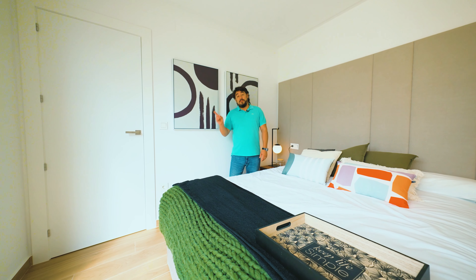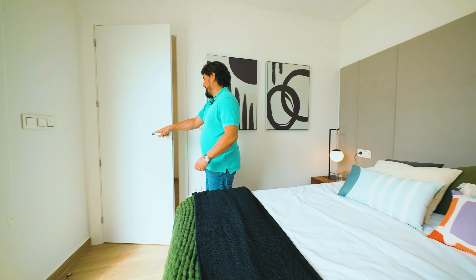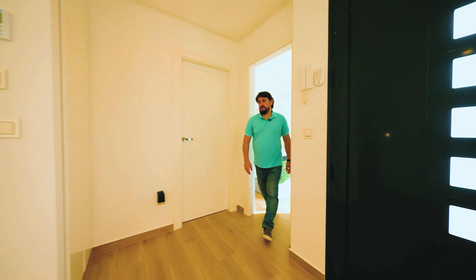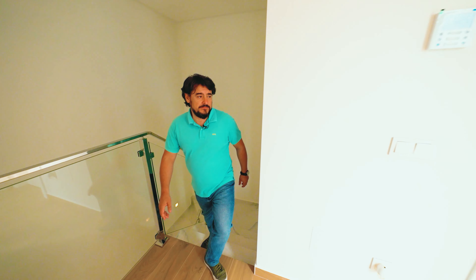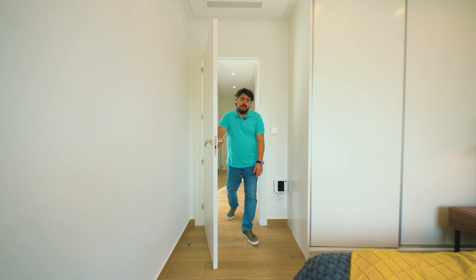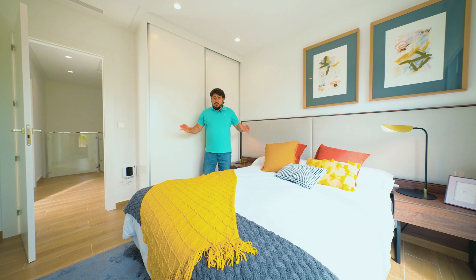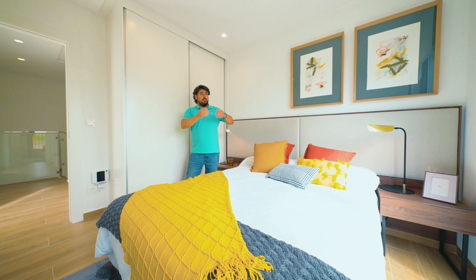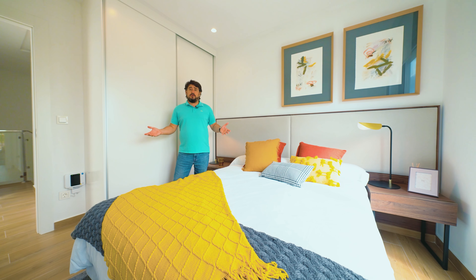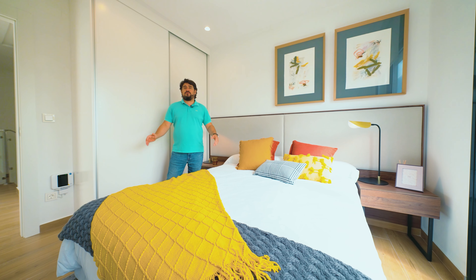Now that we've seen the ground floor, let's go and have a look at the first floor and the other two bedrooms. This is another bedroom on this floor — there are three altogether. You can see all the bedrooms are ample and spacious, with plenty of sunlight coming in through the windows. A great place to rest and relax every day of the year.